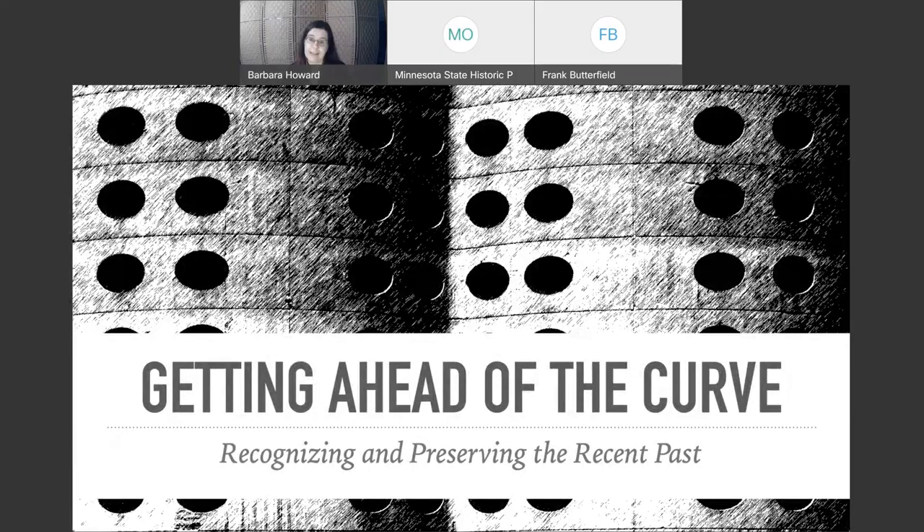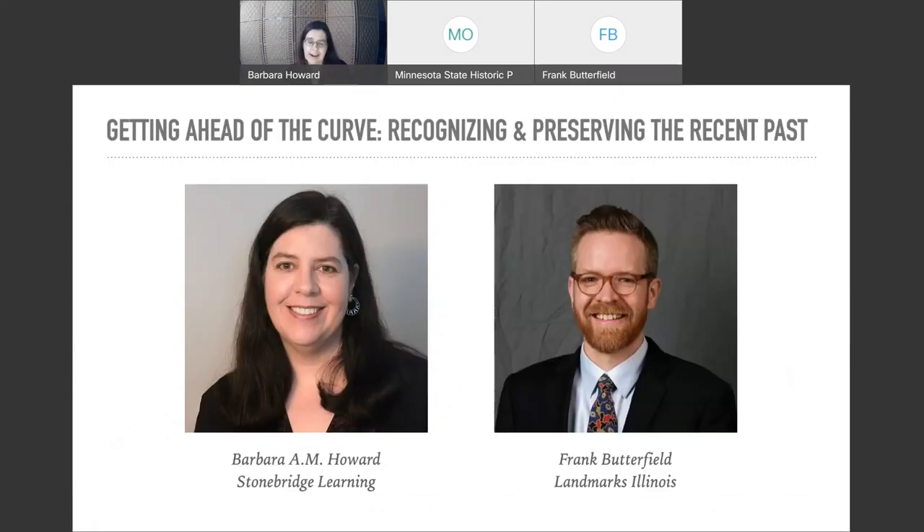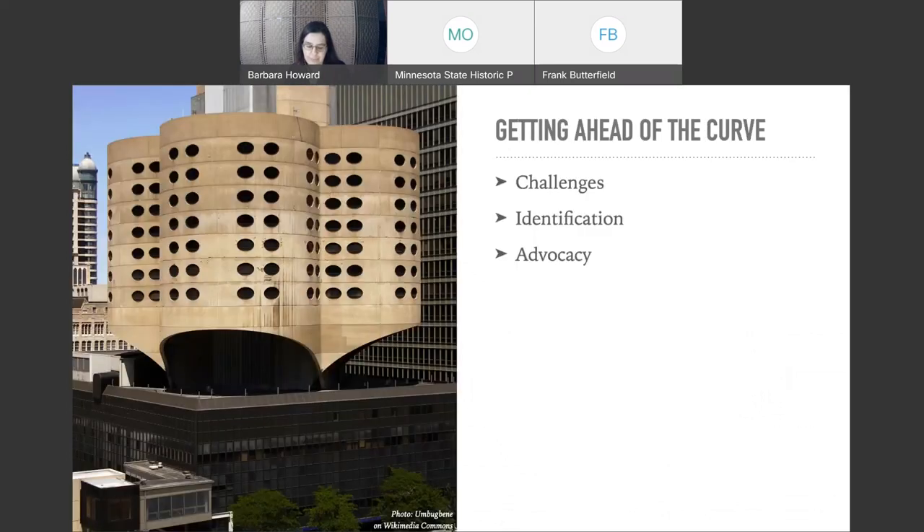The aughts are already being considered significant. I'm on the left and Frank is on the right. I'm going to start out today talking about some of the challenges of preserving the recent past and giving you some hints for identifying significant architecture and properties of the recent past. Then Frank will take over and give you some case studies that will hopefully inspire you to advocate for preservation locally.